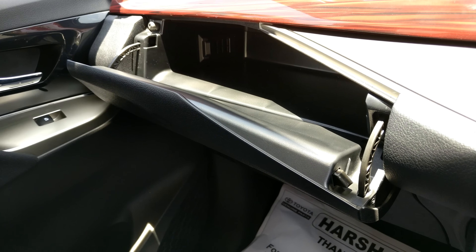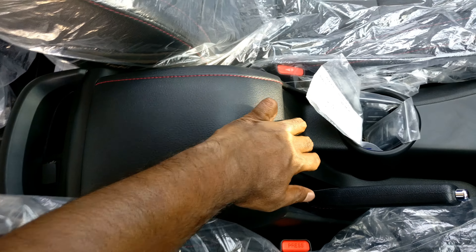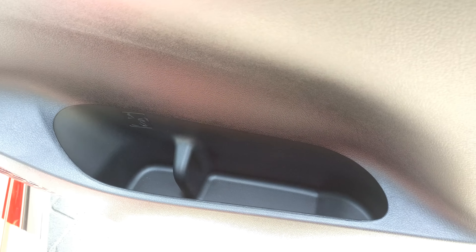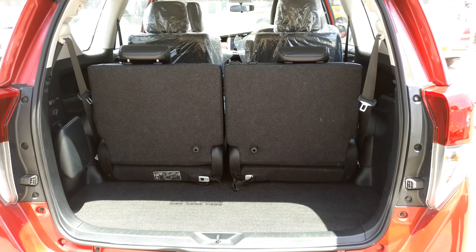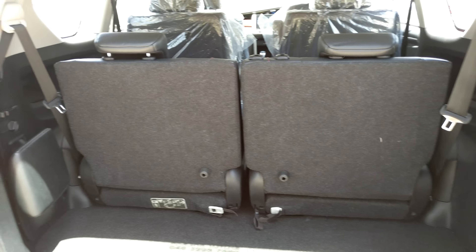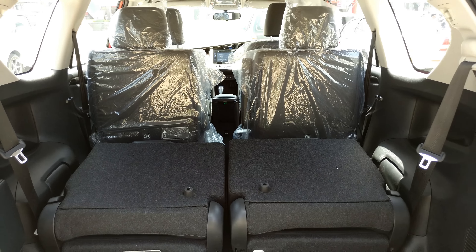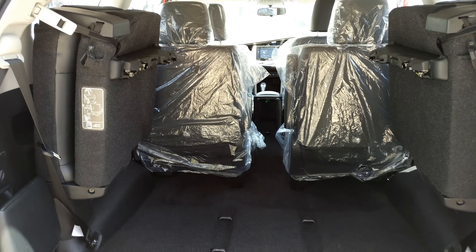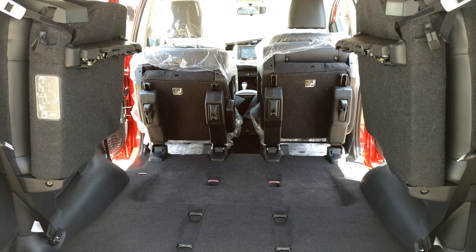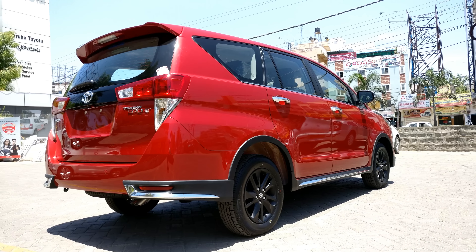Looking at the storage options, we get a dual glove box layout which is really handy, some concealed storage underneath the front central armrest, and bottle holders on all four doors. The boot offers around 300 liters of storage space with all three rows up. There are multiple seat-folding options — you can fold down or fold up the third row, and if you need even more space, you can flip down the second row seats and flip up the third row seats.